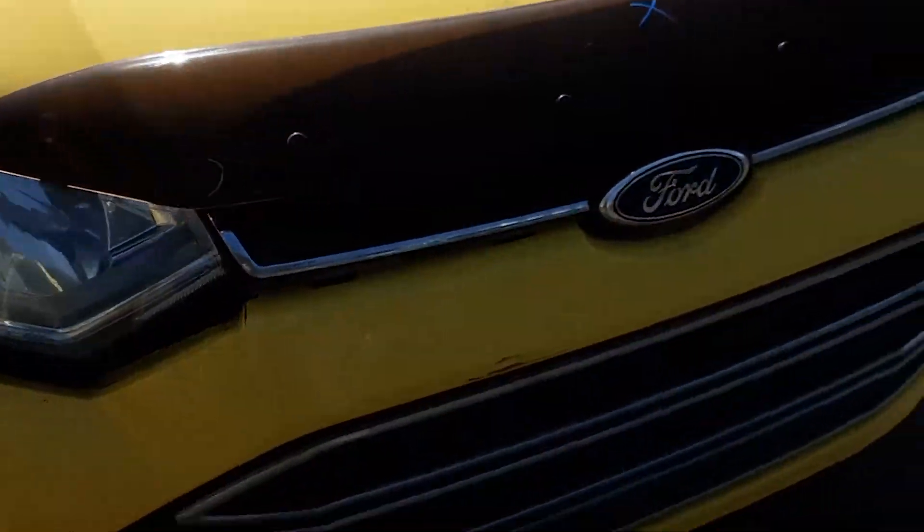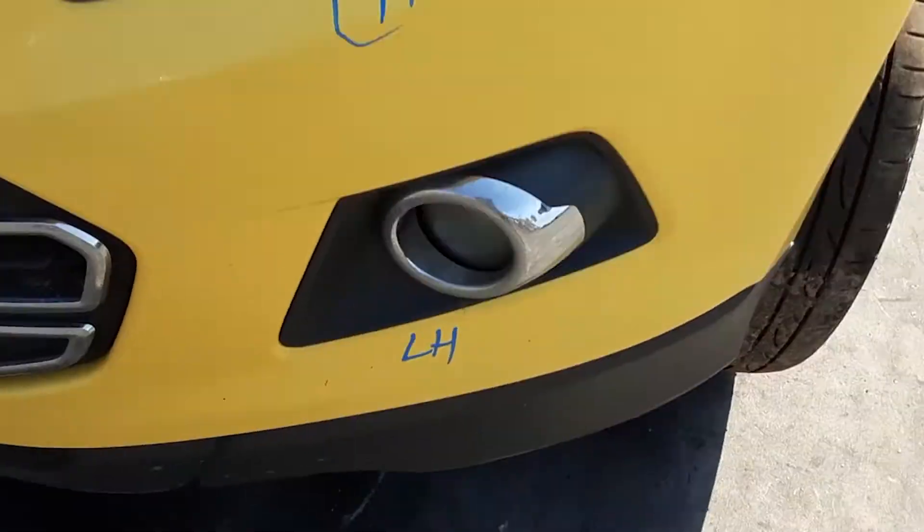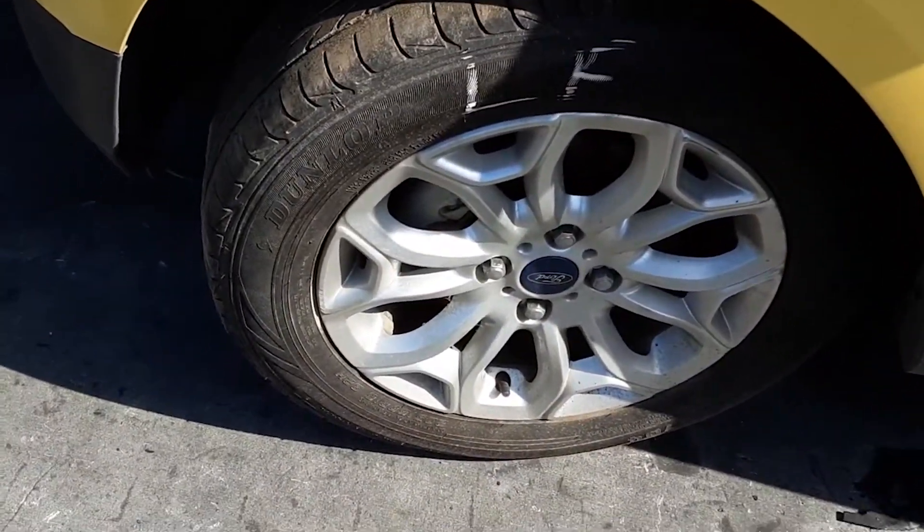We have the radiator grille, bumper grille, right hand fog light with surround, left hand fog light with surround, left hand headlight. This vehicle is fitted with 16 inch factory alloy mags — the left front has a good tyre.